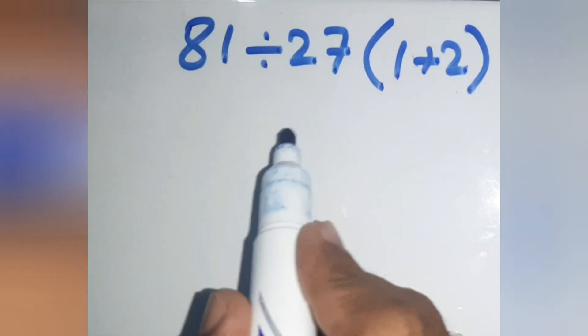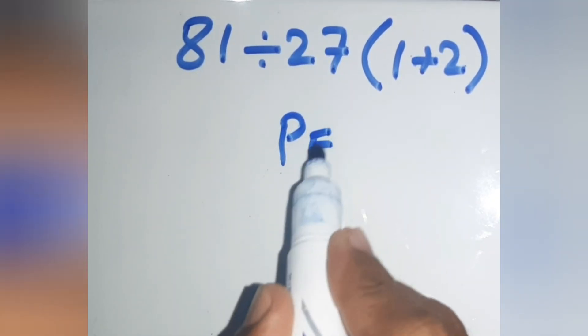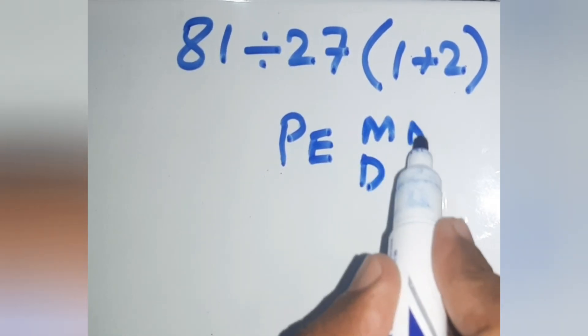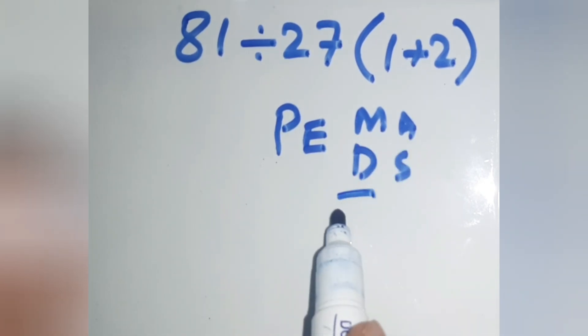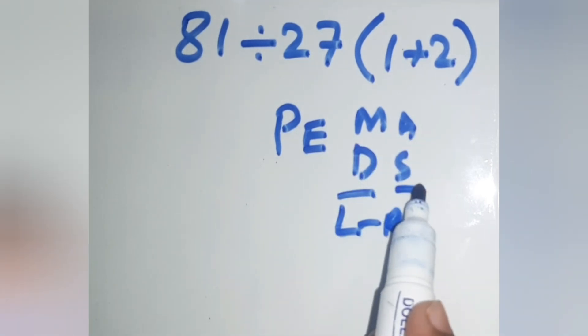Because according to order of operations, first we do parentheses, then exponents, then multiplication or division, then addition or subtraction. Remember that multiplication and division have equal priority — work from left to right. The same applies to addition and subtraction.